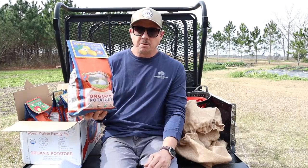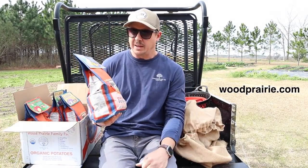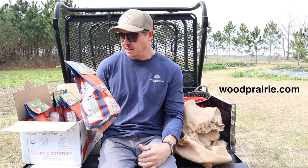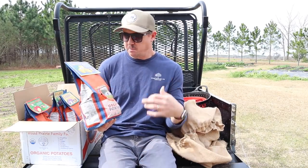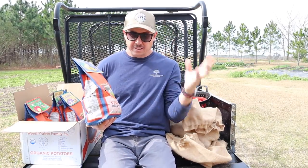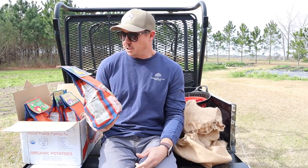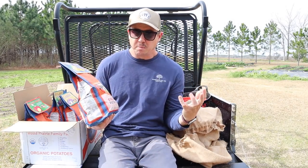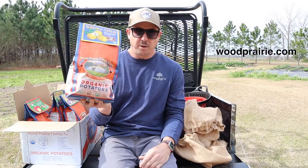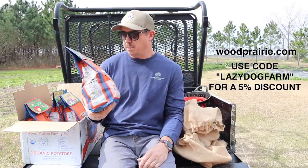And then we've got four different varieties that we got from Wood Prairie Farms up in Maine. They grow certified organic seed potatoes — really good people up there and really good potatoes. When you buy from them, they're the grower. They've grown them there on their farm, taking good care of them, and then they ship them to you. And if you haven't gotten your seed potatoes yet, you can go to their website, woodprairie.com, and use the coupon code lazy dog farm to get five percent off.